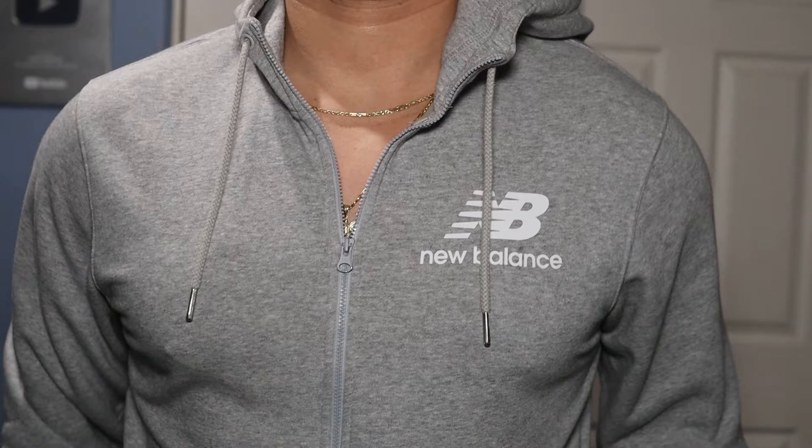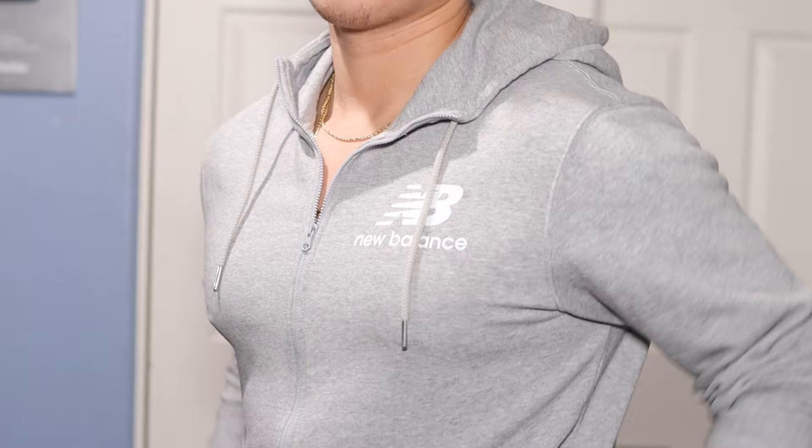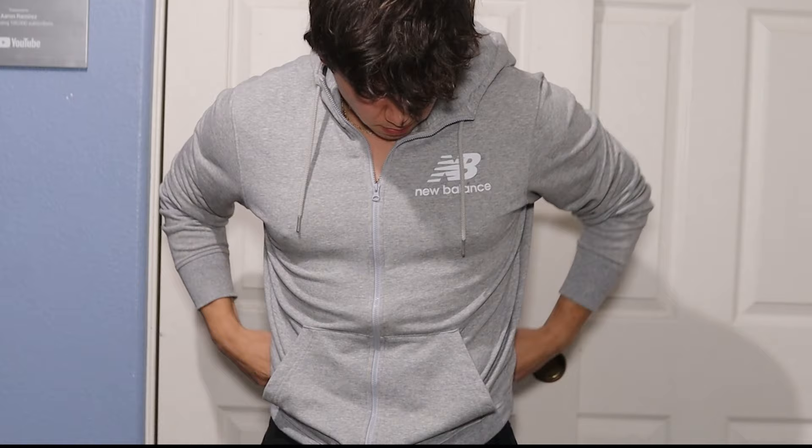Another great hoodie is from New Balance. If you thought their shoes were comfortable, their hoodies are just as comfortable. The one I have is a full zip-down hoodie. I wanted to include it because zip-down hoodies deserve some love — they completely change the silhouette. It's one of my more casual ones; I don't really wear it going out, but I wear it for comfort and it looks great. I personally think it looks cool when you don't zip it all the way up. It's neither heavyweight nor lightweight, so it's great for warm or slightly chilly weather.